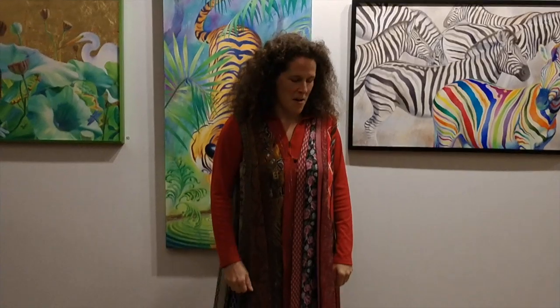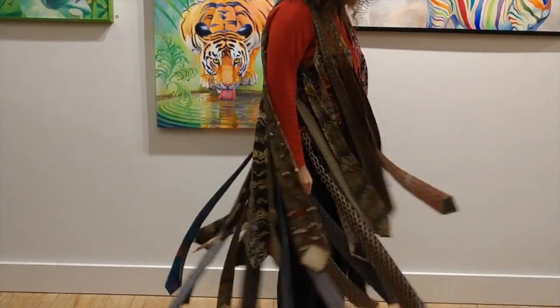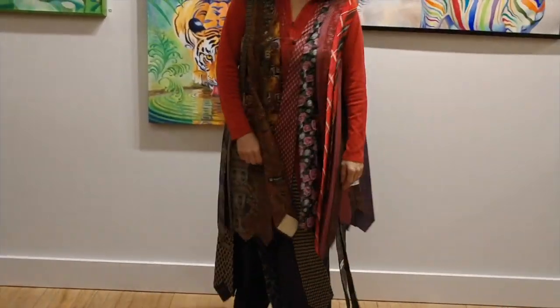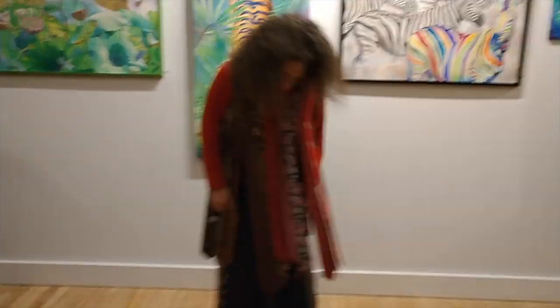Chris reminded me to twirl so that you can see this coat of many ties that I made, which is super fun. Thank you all.